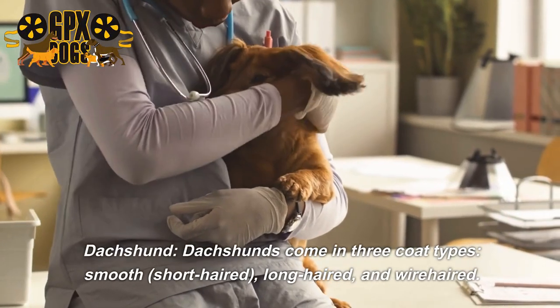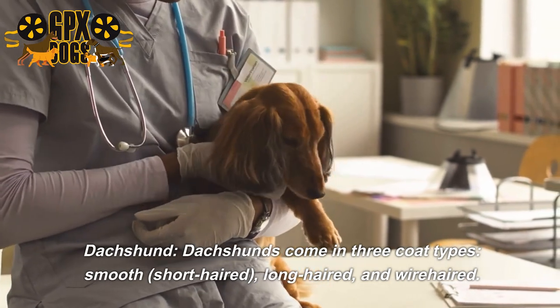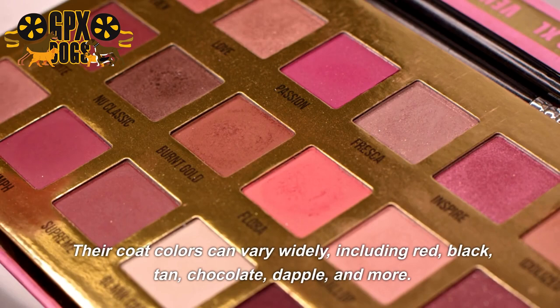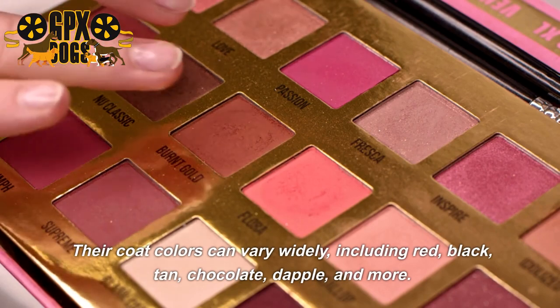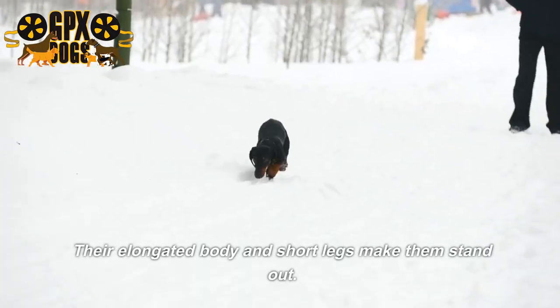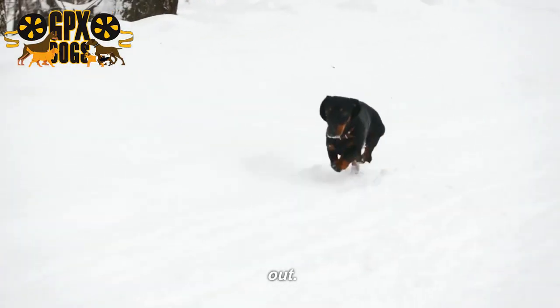Dachshunds come in three coat types: smooth short-haired, long-haired, and wire-haired. Their coat colors can vary widely, including red, black, tan, chocolate, dapple, and more. Their elongated body and short legs make them stand out.